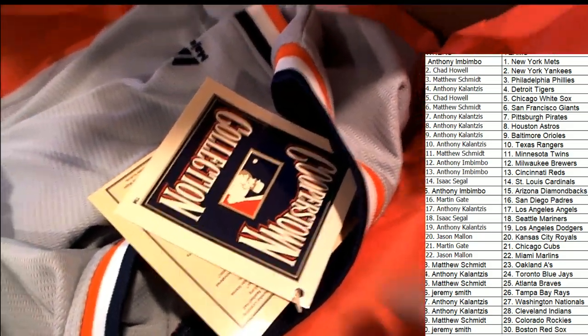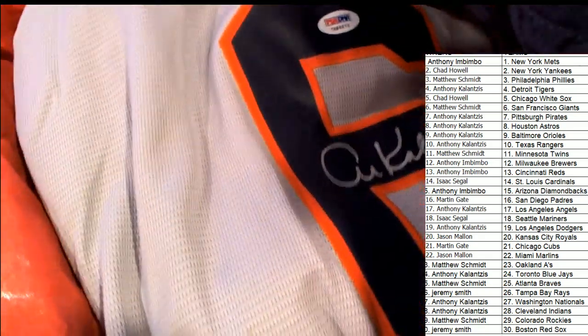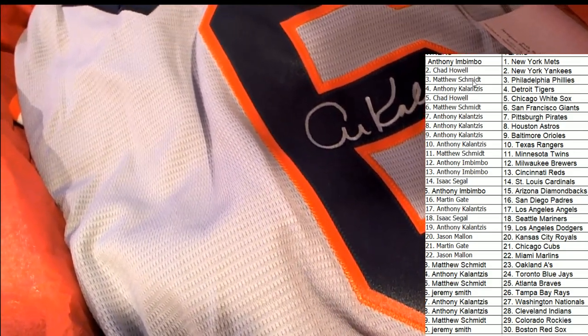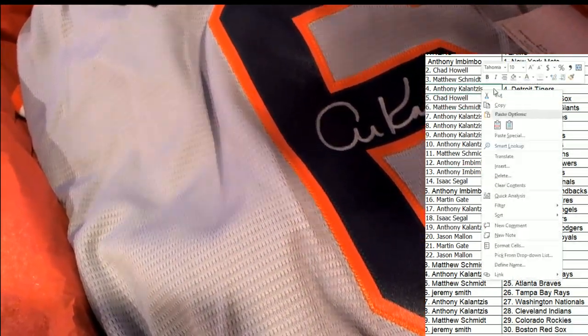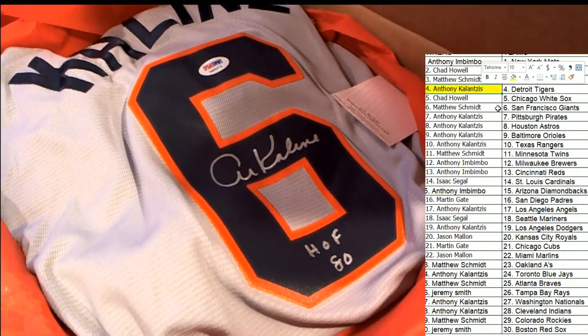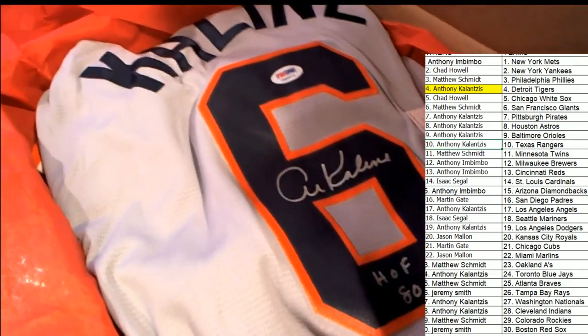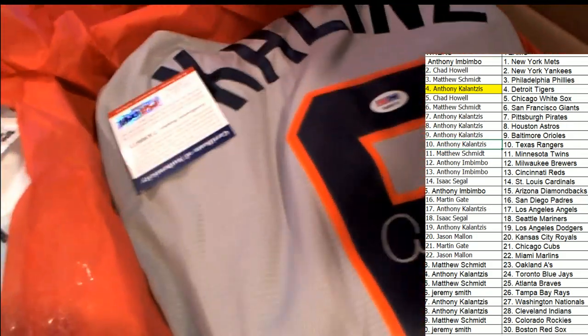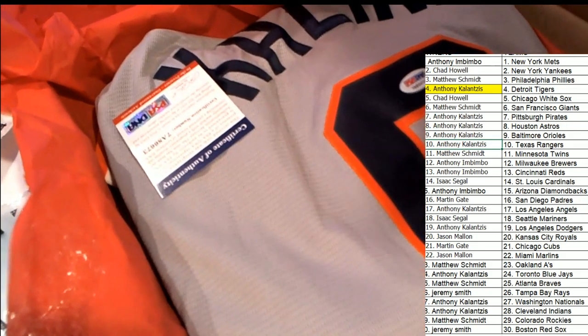That's very, very nice — a big step up to have this in a nice Cooper's Town jersey. Who has the Tigers? Anthony K, spot number four — congratulations on your really nice Kaline Hall of Fame script jersey, Majestic Cooper's Town. You've got the PSA certification right there. What a great hit — that is very nice!